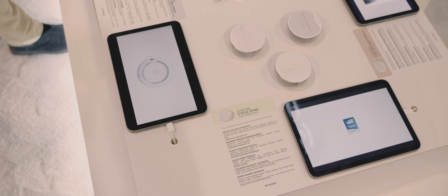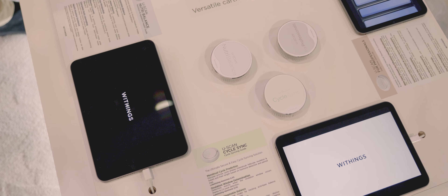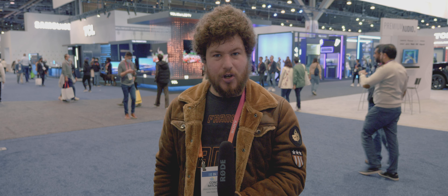There are currently three different cartridges available for the U-Scan. One of them is the Nutribalance, which allows you to see any vitamin deficiencies that may show in your urine. The CycleSync allows women to track their menstrual cycles as well as seeing ovulation windows based on their hormone levels. And there's also a professional version targeted at health professionals for scientific tracking.